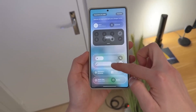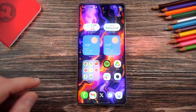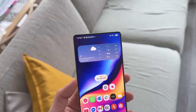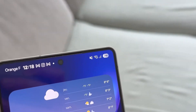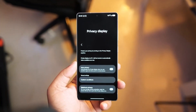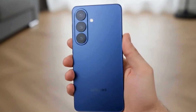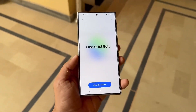There's a quiet revolution happening inside Galaxy phones right now. Not a flashy redesign or a new chipset, but something more subtle, more meaningful. Samsung's next big update, One UI 8.5, is shaping up to change how your phone feels every single day, without you even realizing it. And once you use it, going back will feel impossible.